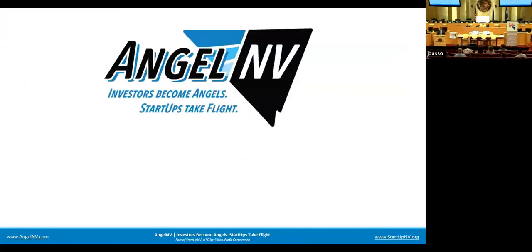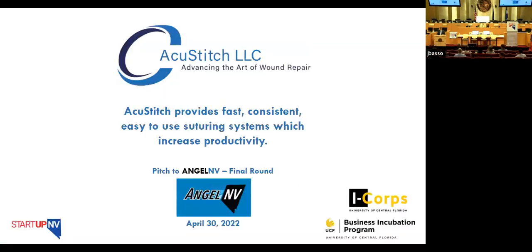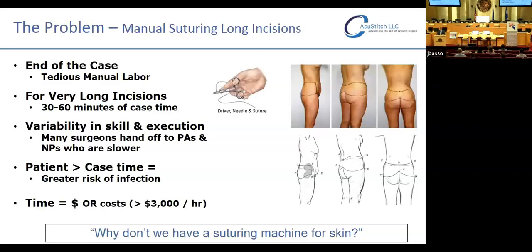Thank you very much. It's my pleasure to be invited here by this group of investors for this final round of Angel NB 2022. AccuStitch provides fast, consistent, easy-to-use suturing systems which increase productivity. The problem is manual suturing of long incisions. Myself and other plastic surgeons have lamented, why isn't there a sewing machine for skin yet? At the end of a case, when we're closing long incisions, it's tedious, repetitive manual labor that we'd like to alleviate through mechanization.